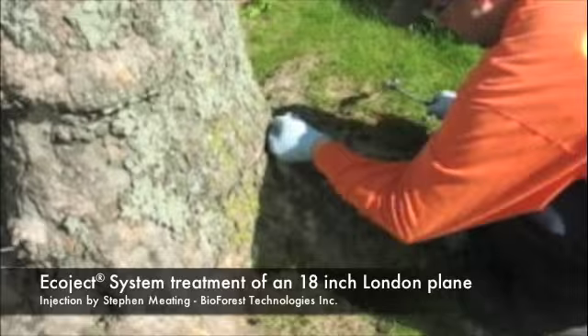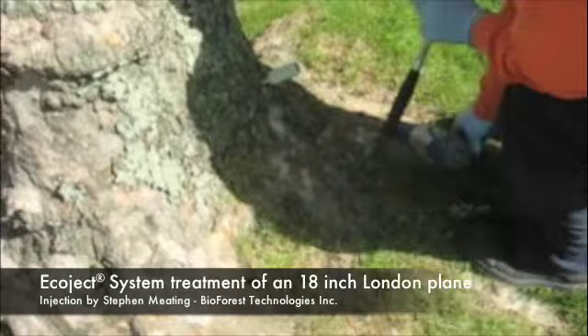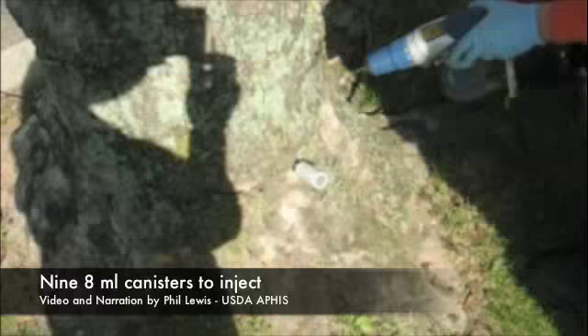9.50 on Tuesday, 14.06 Kent Place, 18-inch London Plain. We've got nine capsules. You can see this one going in.